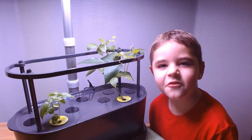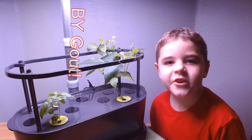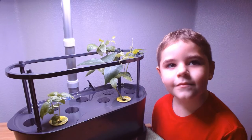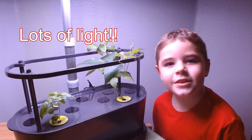Basil is good for anti-inflammatory. Did you know it lowers uric acid and it helps fight kidney stones. It needs light for 17 hours.